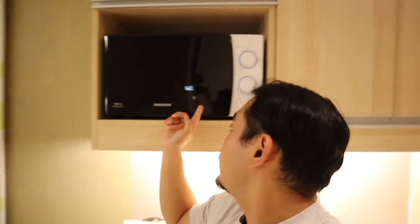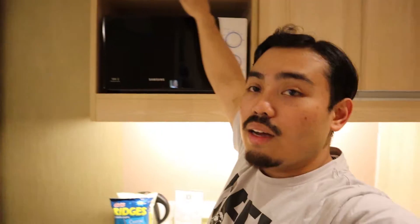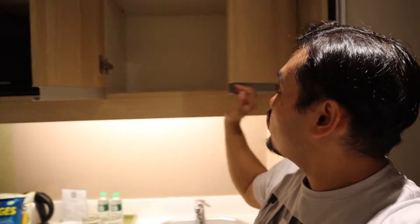There's a microwave right here — it's Samsung, one of those oscillating rotating ones. That's pretty cool. There's also additional cabinet storage. It's cool that they have storage space here.